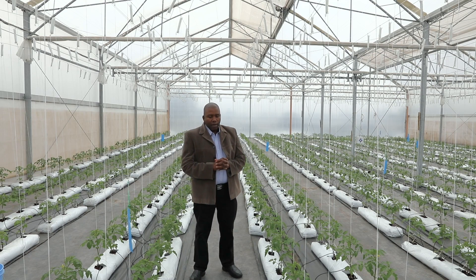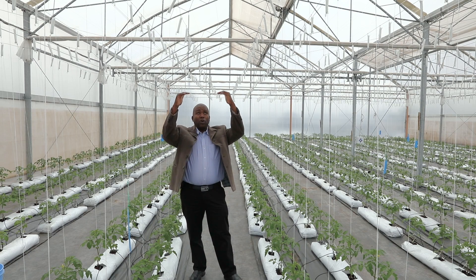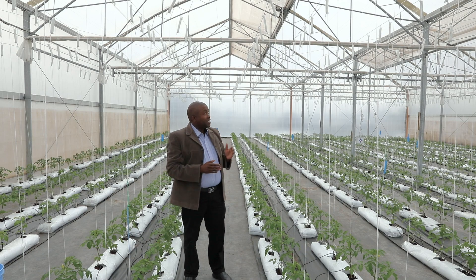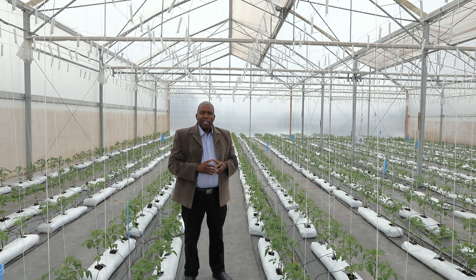One of the other key differences with the other greenhouses is that on top we have a screen. A screen that is automated, opening and closing depending on the weather outside and inside the greenhouse. When it is very sunny and very hot outside, the screen will open to protect the crops.